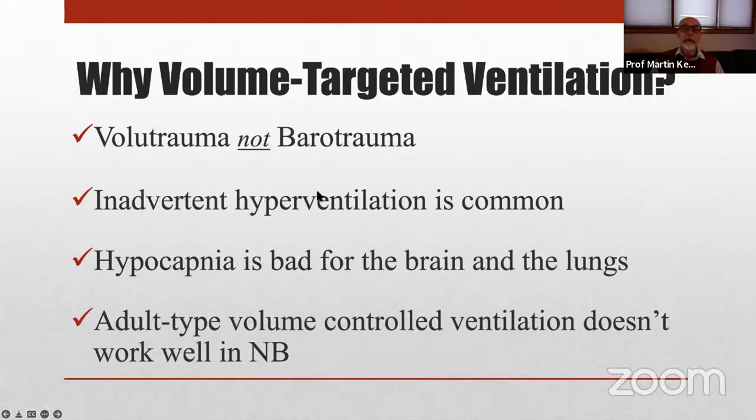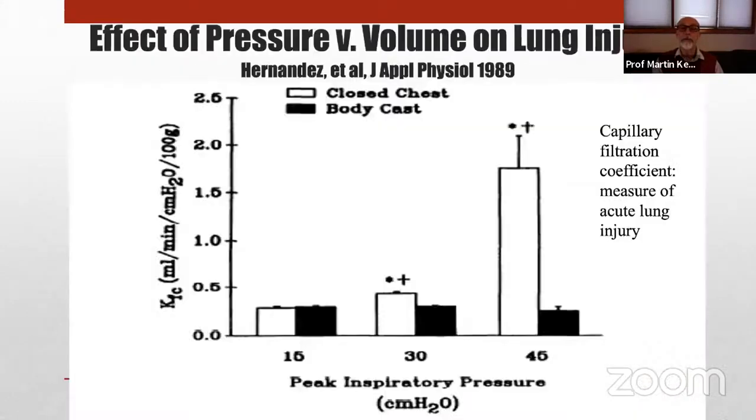The traditional adult-type volume-controlled ventilation doesn't work very well in newborn infants. In one study, small animals were exposed to progressively higher inflation pressures. In half the animals, a tight plaster cast was placed around the chest and abdomen to restrain chest wall movement and therefore limit tidal volume. They measured capillary filtration coefficient — essentially an index of acute lung injury or lung edema. At 15 cmH₂O, not much happened. At 30 cmH₂O, there was already a significant increase in lung injury when the lungs were free to move, but no change when the plaster cast limited tidal volume.